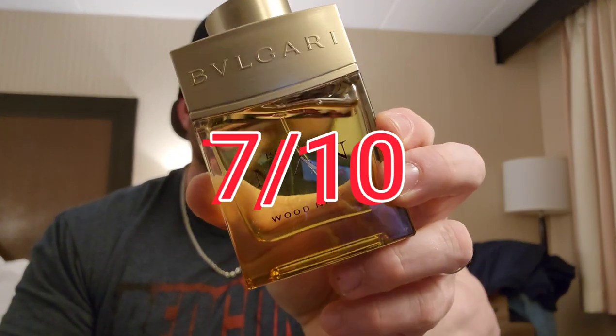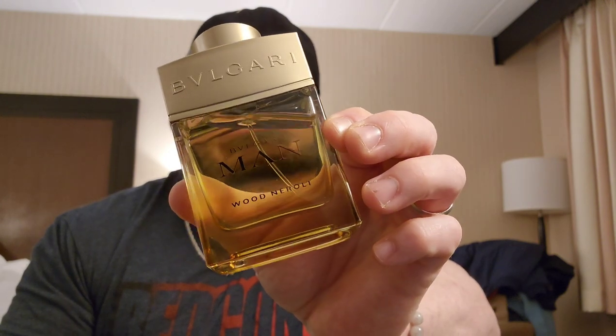Final thoughts on Bvlgari Man Wood Neroli: it's about what I expected it to be. I thought I would like it, and it performs about as I anticipated. I think it's a very good fragrance that doesn't get enough love — more people should try it. I think it's a seven out of ten. It's pretty good stuff. I wouldn't say it's something you have to rush out and buy; get a sample first. I wouldn't put it as high as Glacial Essence — I deem that more versatile and it performs a bit better — but this is no slouch. I'll continue to add to this Bvlgari Man line, and this is definitely one of the better ones.